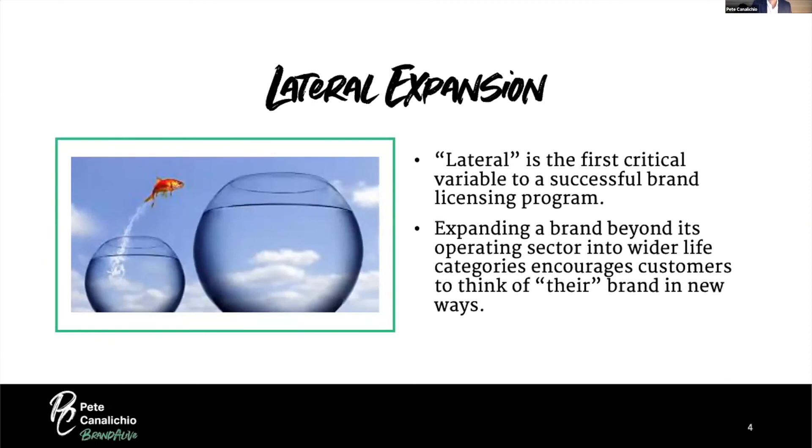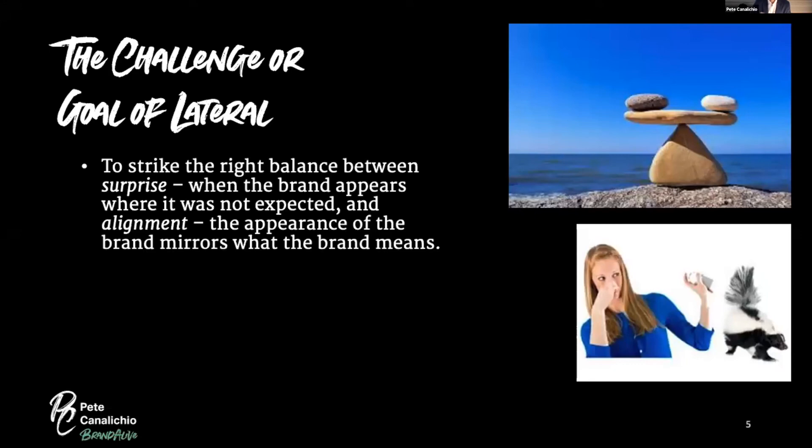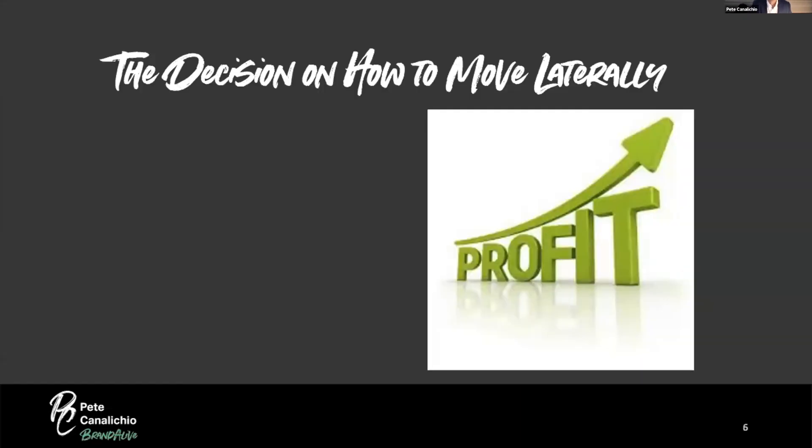There's a challenge with lateral expansion: you have to strike the right balance between surprise — when the brand appears where it wasn't expected — and alignment — the brand's appearance mirrors what the brand means. If you have surprise but no alignment, it won't be convincing and won't pass the smell test. We've all seen that and said, 'I don't get it — why is this brand in this category?'